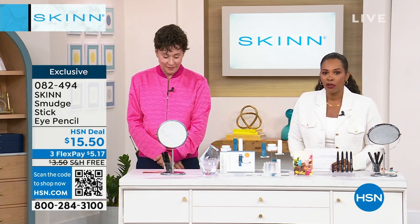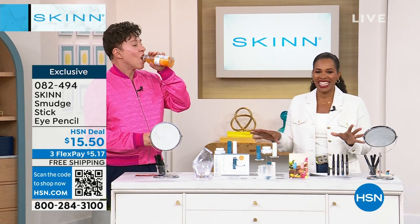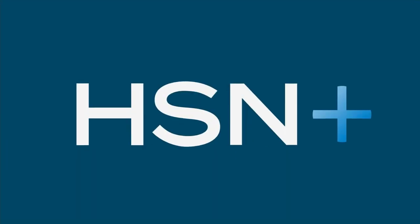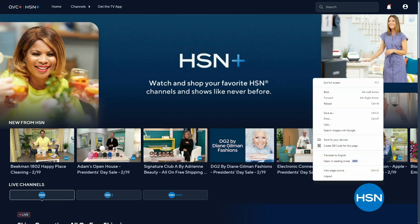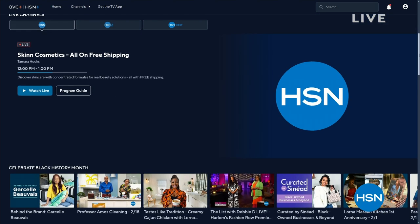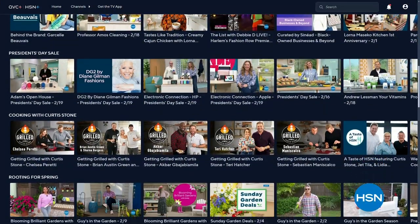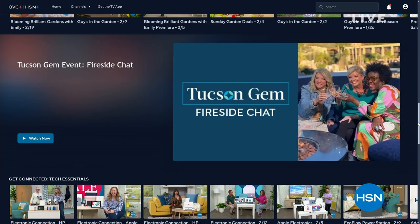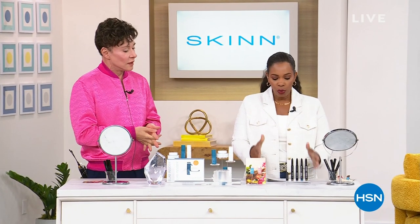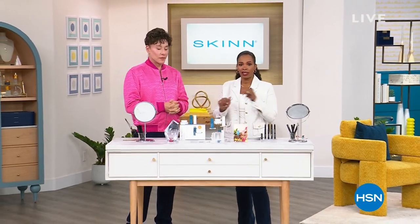We're going to take a quick break and then when we come back we've got the foot scrub, the two-piece cleanser, the peptides — we've got it all. You can also stream HSN Plus for free at plus.hsn.com for exclusive shows, events, and deals. Stay with us.